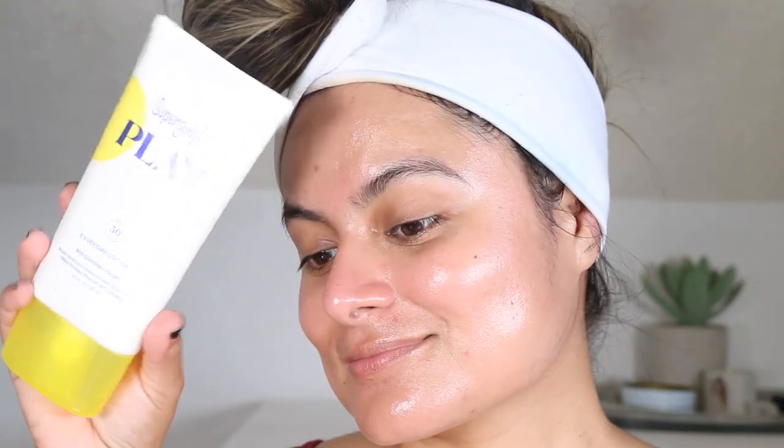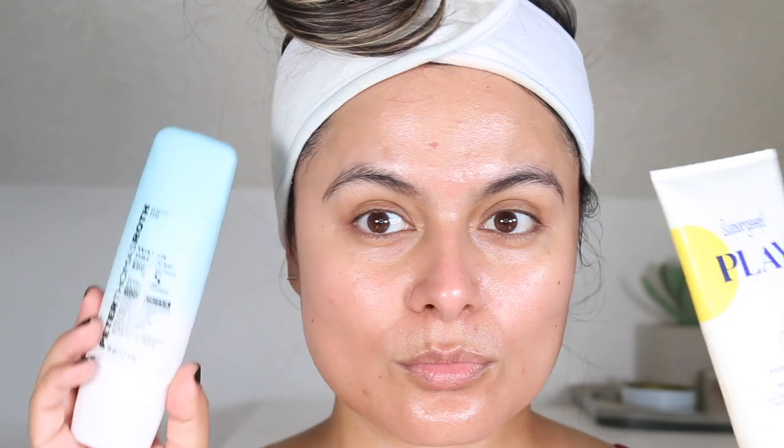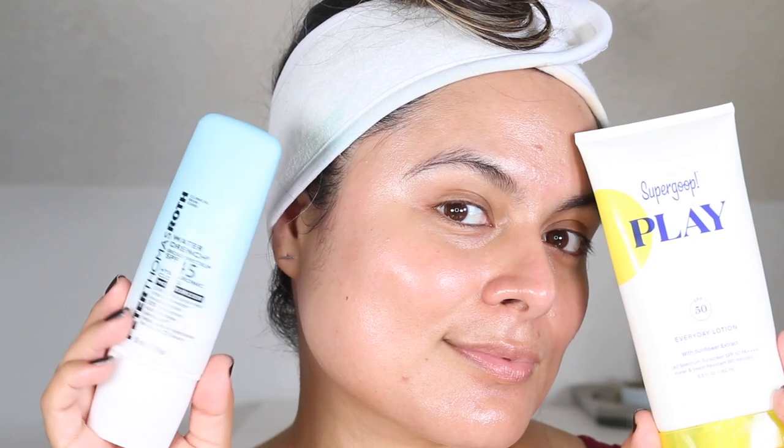I definitely reach for this the most whenever I work out in the morning or whenever I go on dog walks and my skin needs extra moisture. As far as what I don't like, I do not reach for this much when I wear makeup. I reach for this more when I'm using harsh exfoliants or my tretinoin and I need that extra moisture in the morning. If you have dull or lackluster skin, or if you love a very dewy, luminous finish, you may enjoy this under makeup a lot more than I personally do.